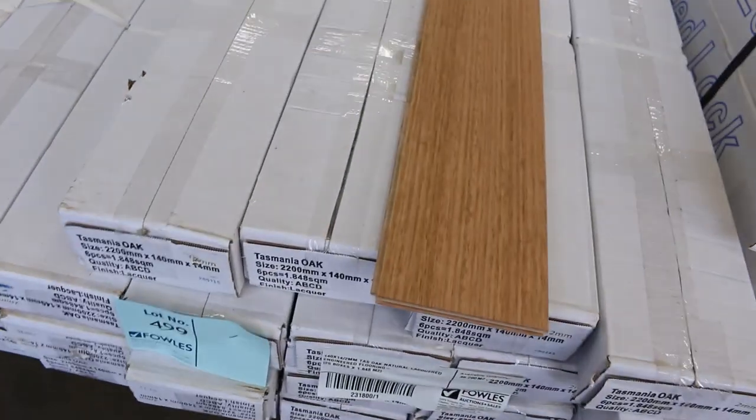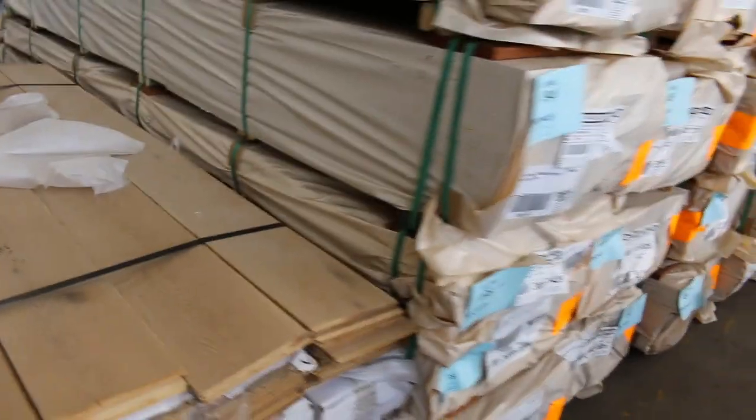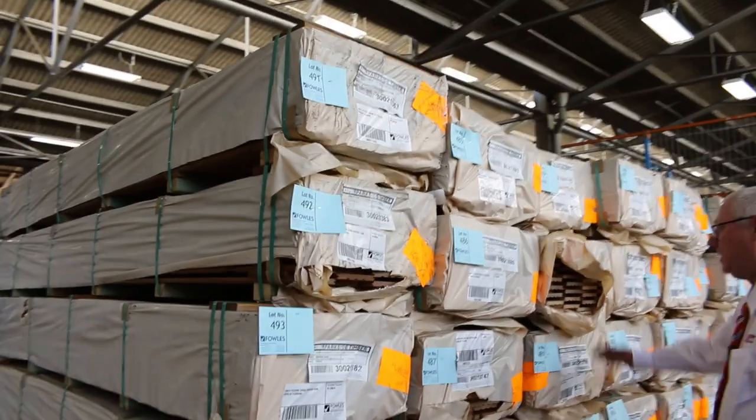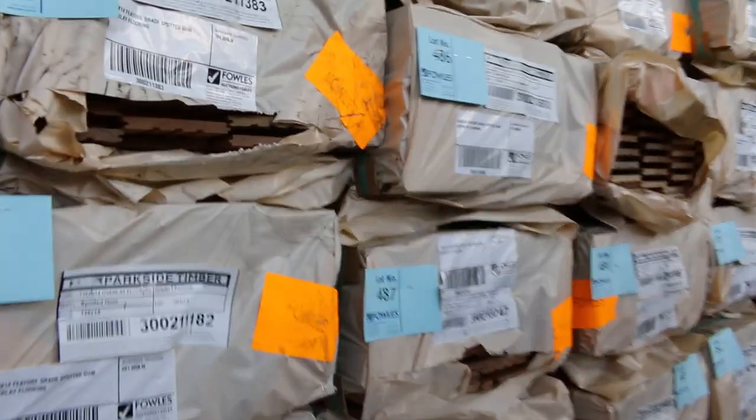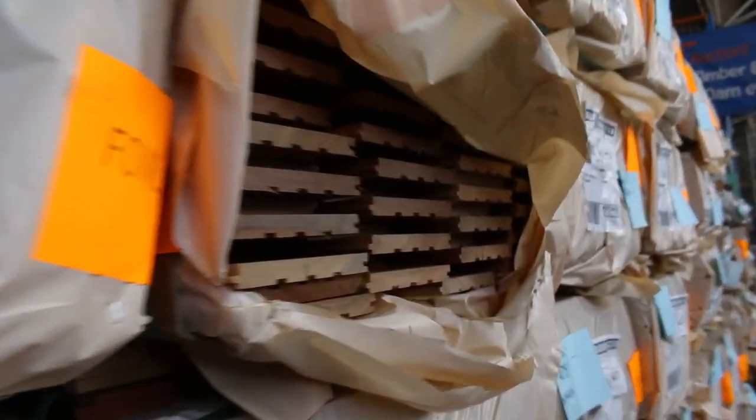A couple of packs of engineered flooring - a pack of Tassie Oak and one lot of Hayington. Then we've had a nice semi-load of spotted gum overlay. 125 by 14 feature grade spotted gum overlay - a whole semi-load of it. So if you've had a decent sized job and you've been waiting for a solid overlay, certainly have a look at that one tomorrow.